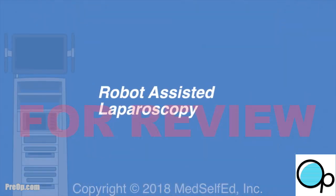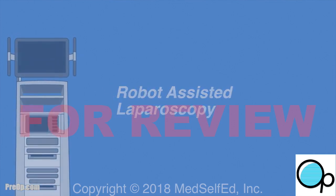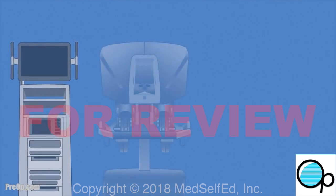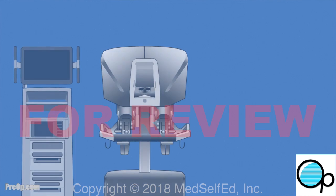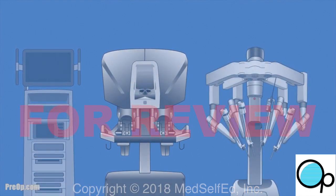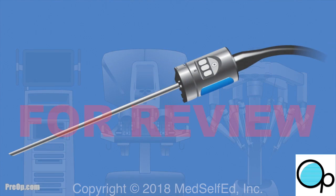Your surgeon has scheduled your laparoscopic procedure to be robot-assisted. The tower has a video screen for the team and surgeon to see the surgery in high definition. The surgeon sits at a console to see, drive, and move special tools for delicate cutting and stitching. The robot has arms that attach to the laparoscope and other tools as needed.